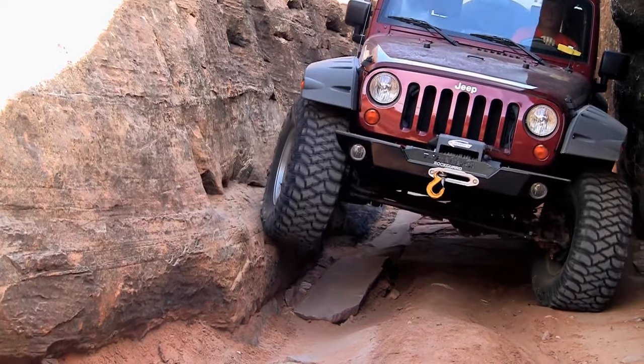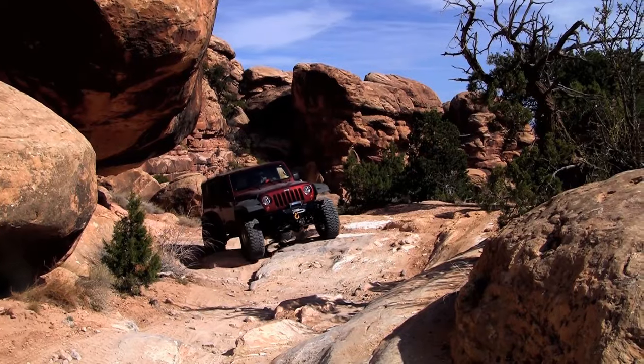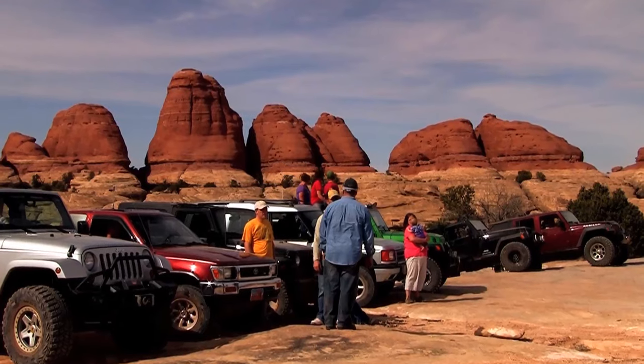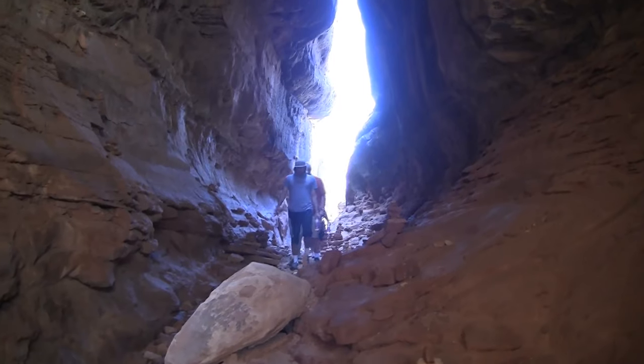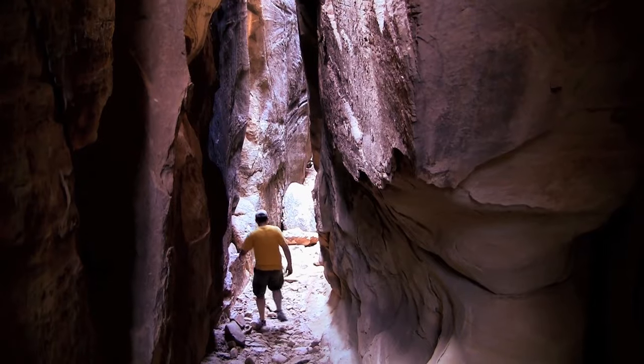The Maze area lies on the western boundary of the park and can only be accessed by a 4x4 vehicle. Be aware: this area is incredibly rugged and remote, but visitors would be rewarded by the immense, untouched landscapes well within reach.